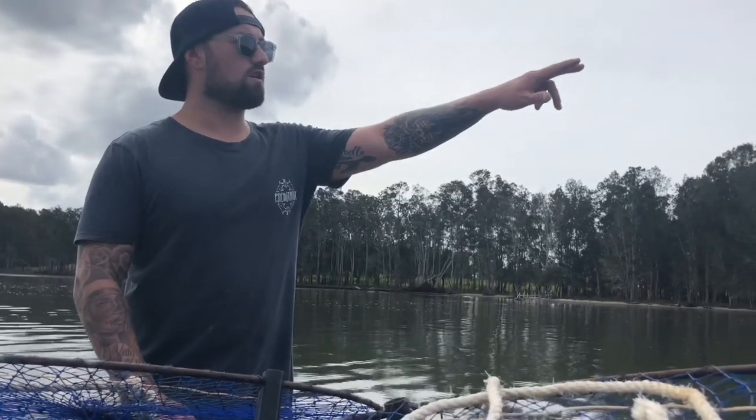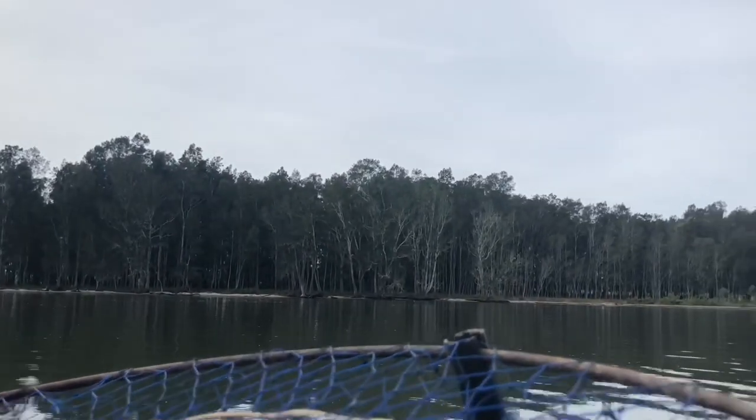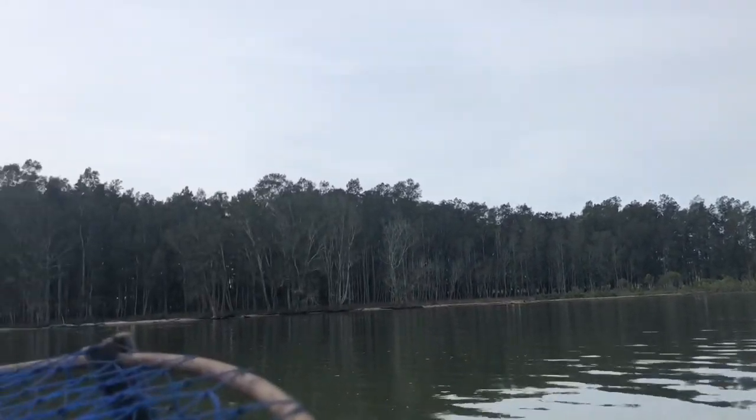So these are the sort of areas we look for — a little creek, inlet, outlet areas around the mangroves are great for mud crabs. They find these real muddy areas and they just love to bury down deep.